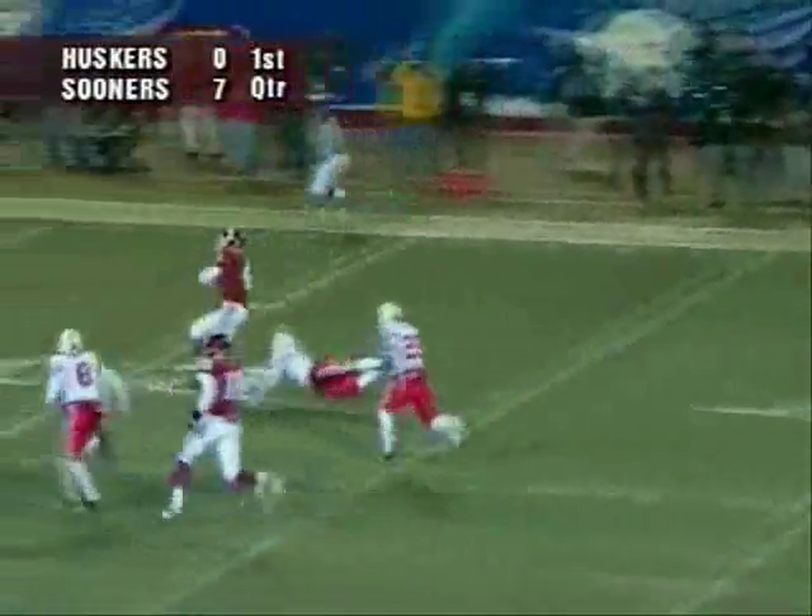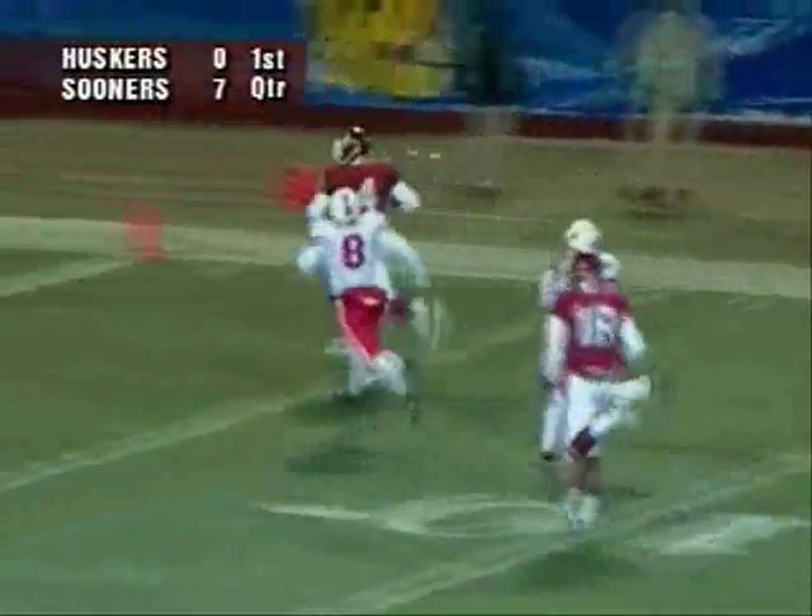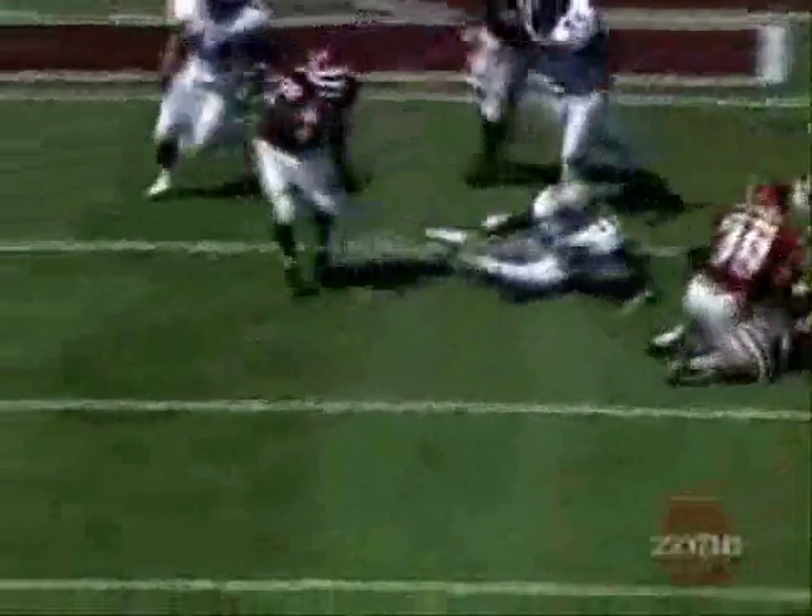Throws a long pass downfield, has a man caught at the 30 — 25, 20, Kelly's at the 15, 10, 5 — touchdown Oklahoma! Peterson!